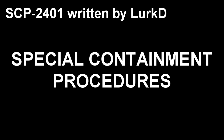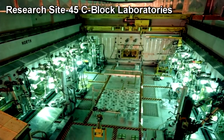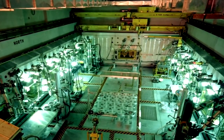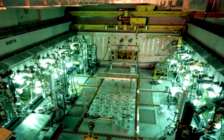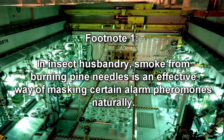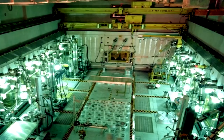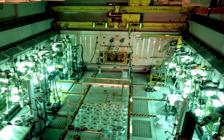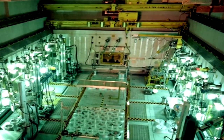Special Containment Procedures: SCP-2401 and SCP-2401-α are to be stored together in Cell 22 at Research Site-45. Cell 22 must be stocked with 3 m² of potted wildflowers with an automated drip irrigation system to maintain them. A small electric incinerator designed for burning pine needles is to be installed near Cell 22, supplied and operated by attending staff. The exhaust of the incinerator is to be piped directly into Cell 22 whenever SCP-2401 becomes excited or agitated. Plans for combining adjacent Cell 23 with Cell 22 are currently awaiting approval. SCP-2401-β is to be held as a reserve designation until further notice.